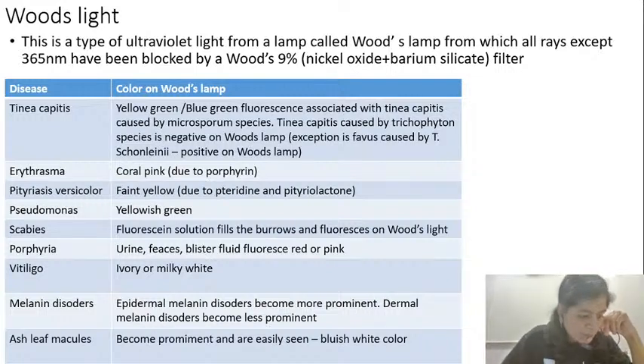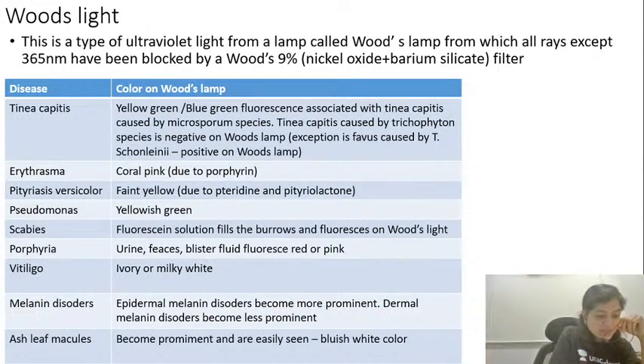The first topic is the Woods lamp examination. The Woods lamp is a type of ultraviolet light passed through a filter containing nickel oxide and barium silicate. When light passes through this filter it allows only rays of 365-nanometer wavelength to pass through, and we use this Woods light to diagnose multiple conditions in dermatology.